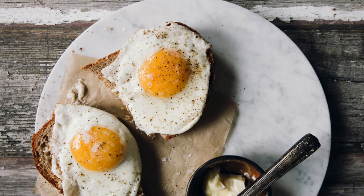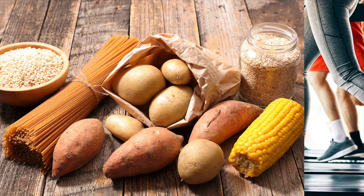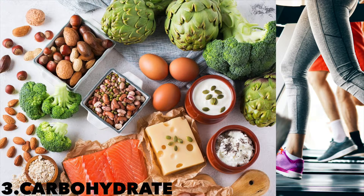If weight loss is your goal, adding protein may be the single most effective change you can make to your diet. Not only can protein help you lose weight, but it also helps you avoid regaining weight. Protein may be particularly effective in reducing abdominal fat — one study showed that people who ate more and better protein had much less abdominal fat.